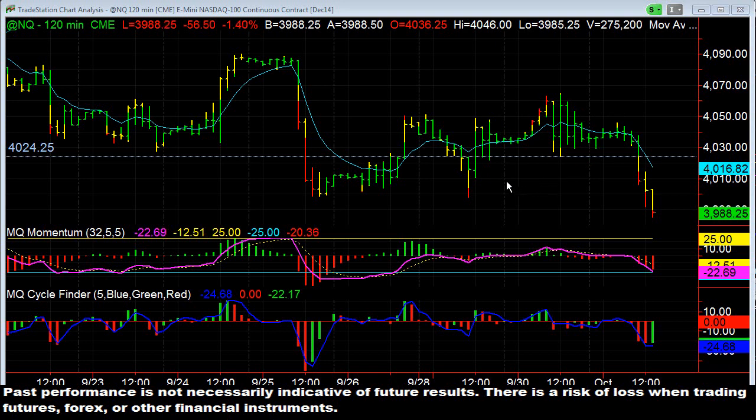The reason we were looking to short the NASDAQ was due to this 120-minute head and shoulders pattern. So you can see here you have a left shoulder, then a head, and then a right shoulder — this is just a textbook perfect head and shoulders. The way you trade this is you look for the break of the support, which is at 40.24 and a quarter, and so far it's still heading down.